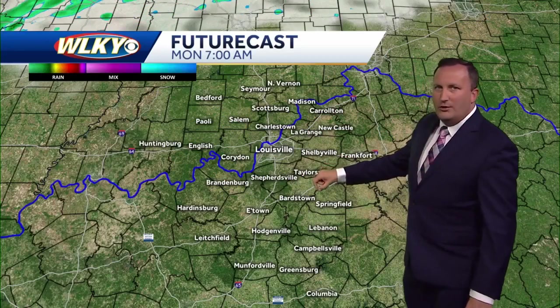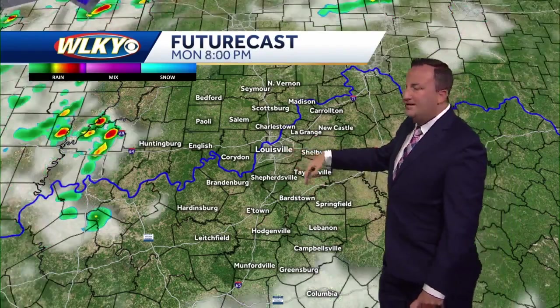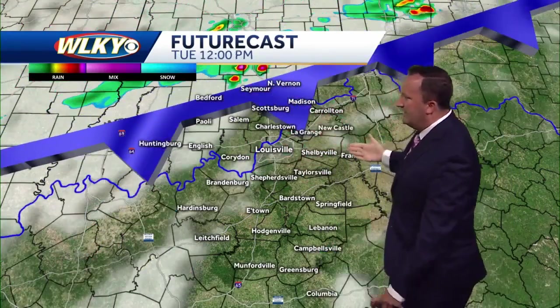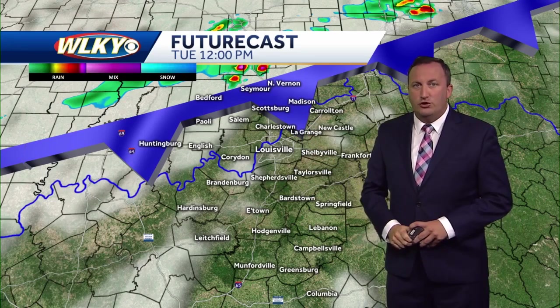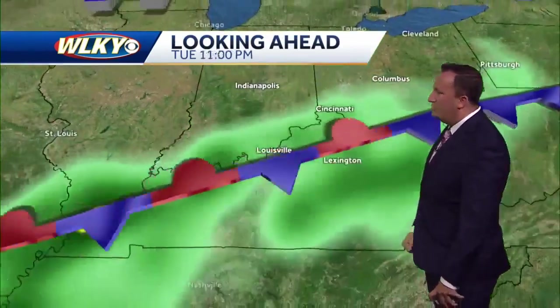Futurecast tells the story — an isolated shower early, then we kick the clouds out overnight tonight. We wake up to sunshine on your Monday. A cold front begins to approach and could pop up an afternoon shower on Monday and into Monday night. That cold front gets closer by Tuesday, with clouds increasing through the day. Showers start in Indiana first, then scattered storms push into the metro by Tuesday afternoon. By Wednesday, that cold front continues to slide through the region — it's going to be unsettled both Tuesday and Wednesday, but we're not expecting them to be washouts. Just have that umbrella nearby.